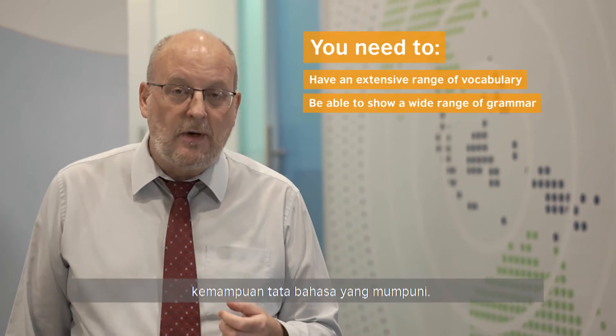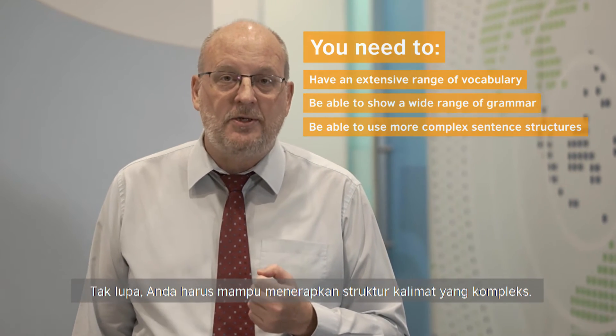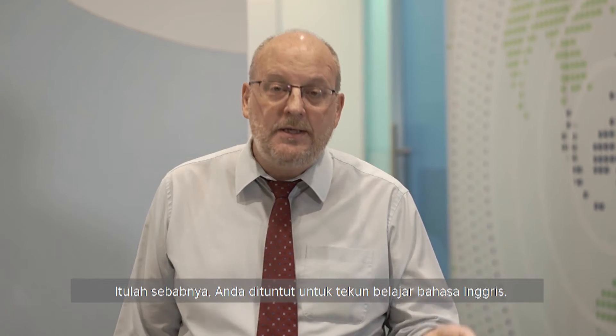You also need to be able to show a wide range of grammar and to be able to use more complex sentence structures. So for all of this, you need to be learning English constantly.